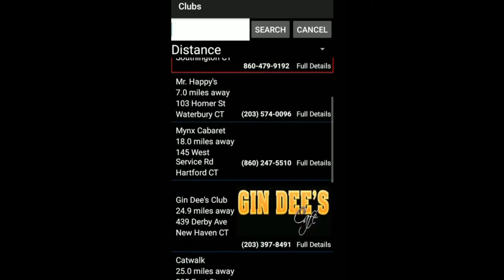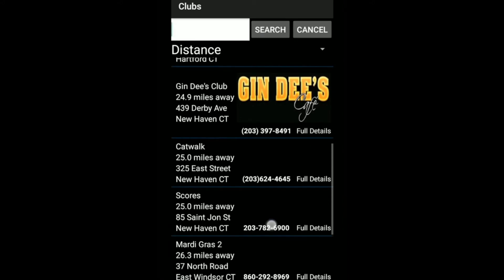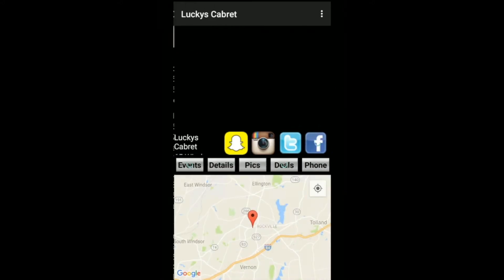The clubs that are paying for the preferred listings are standing out. They all have logos and are highlighted in red. I'm going to check out Lucky's — that looks like a nice club.